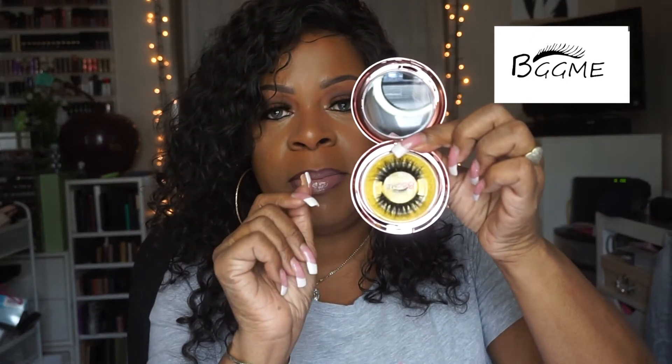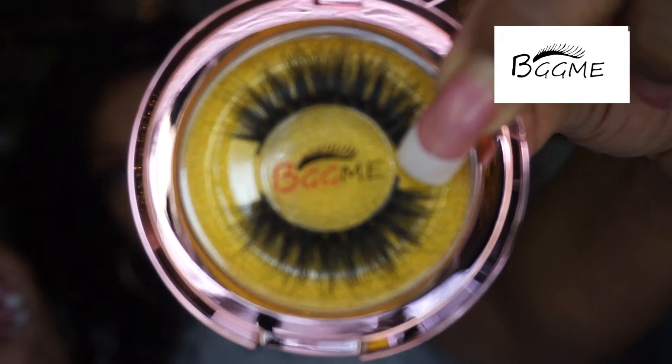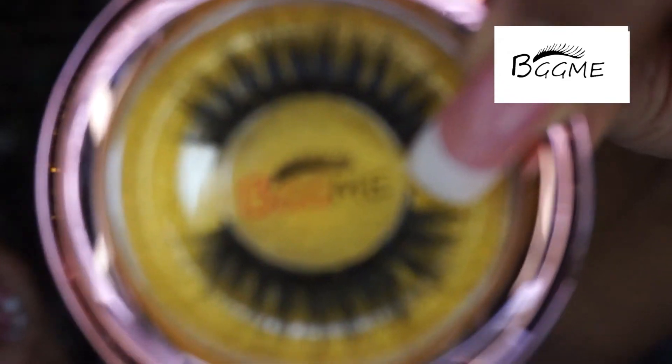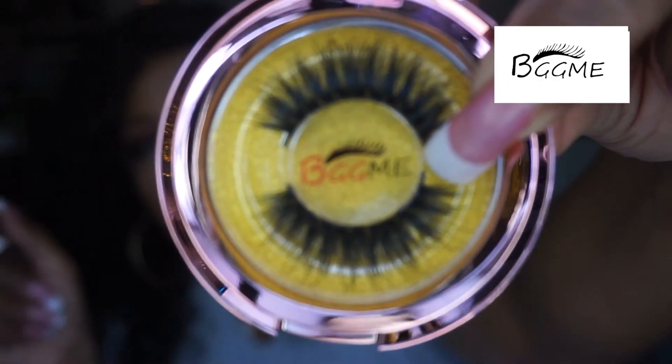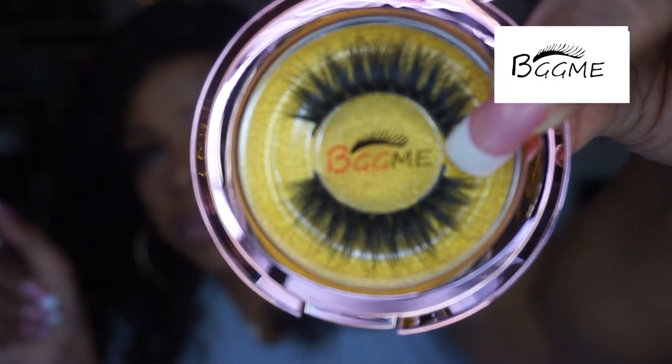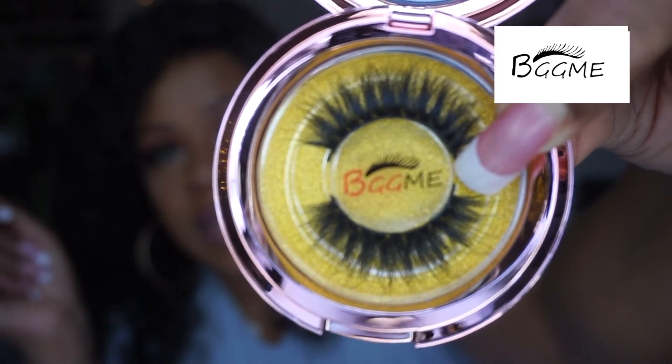The ones I'm wearing are style number 009, so let me show them to you in their pretty packaging — they have different styles of packaging. And here are a close-up of the lashes that I'm wearing. Very, very pretty.